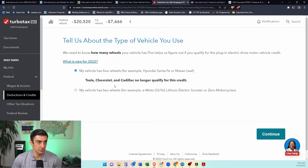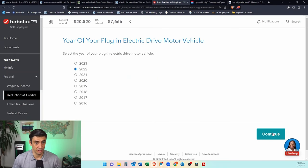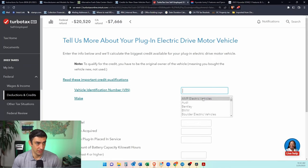It confirms the vehicle has four wheels. Then it tells you — bad news — Tesla, Chevy, and Cadillac don't qualify for this credit. We know this, so we keep going. Next it asks what year the car is — check that box. And then the meat and potatoes: what exactly is this car? I'm going to use the Hyundai Ioniq 5, which was the electric car of the year according to Car and Driver — apparently a good car. So we'll select that one.